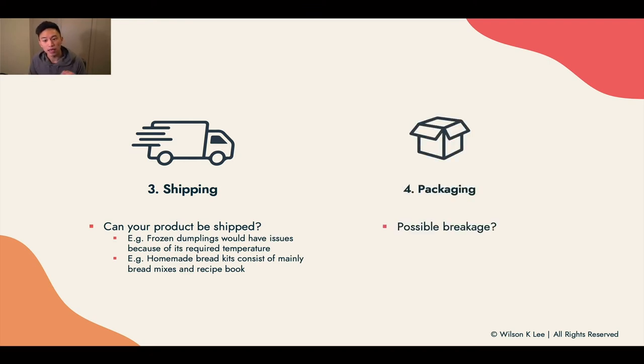Next up: packaging. Is your packaging at risk of breaking? For example, we created a brand called Bubble Soar — DIY kits for bubble tea at home. Within this kit, we include a mason jar for our customers, and it can break. But because I believe it creates a better experience, it's something I'm willing to take on as a loss. Understanding that there will be possible breakage doesn't stop me from going ahead with this product. Throughout the rest of the modules, we'll be using Bubble Soar as an example.